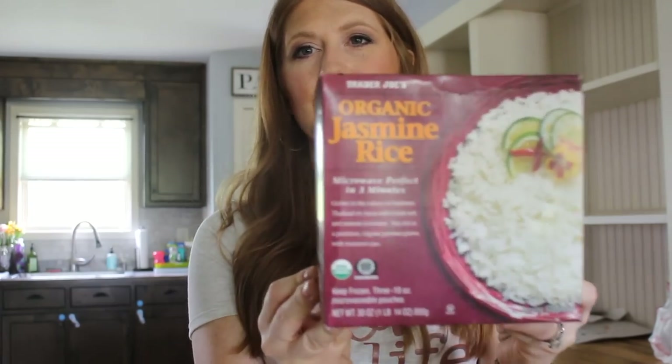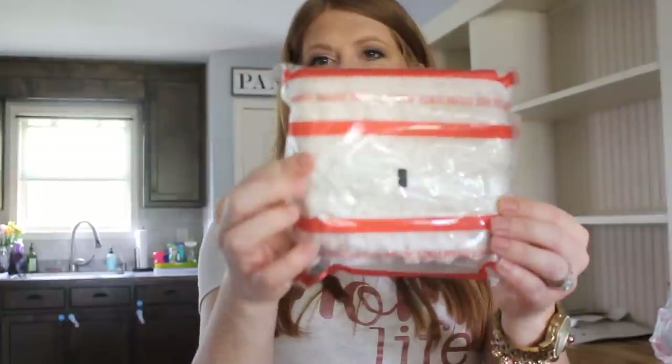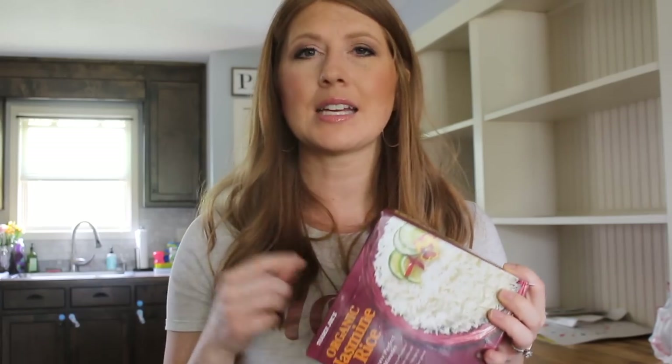Moving into the frozen food section. One of our newer favorites — probably the last two months — is their organic jasmine rice. You get three pouches and just pop them in the microwave for three minutes. It is the best rice — I will never go back to any other rice again. It's so convenient. Even Chris is hooked on it. We use it for everything — Mexican food, Chinese food, sheet pan dinners as a side.